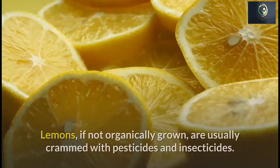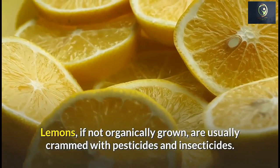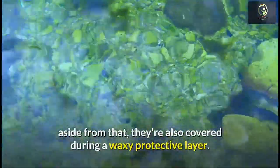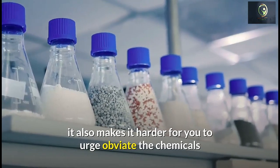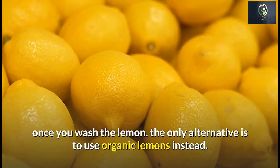Another concern lies in how lemons are processed. Lemons that are not organically grown are usually covered with pesticides and insecticides. Aside from that, they're also coated in a waxy protective layer. While this layer is supposed to help keep mold from growing, it also makes it harder to remove the chemicals when you wash the lemon. The only alternative is to use organic lemons instead.